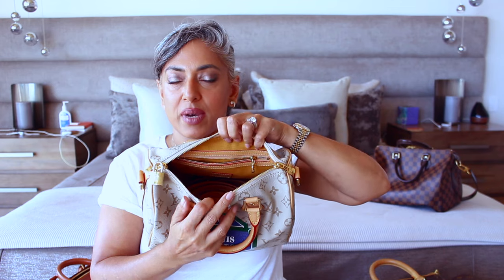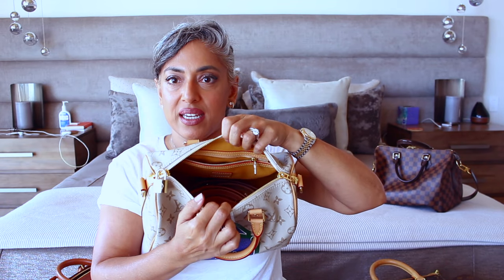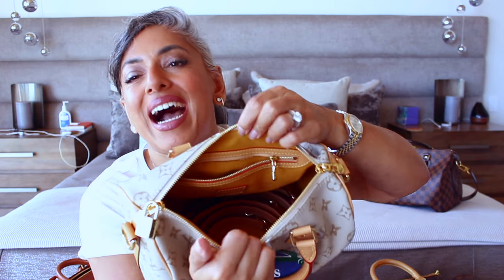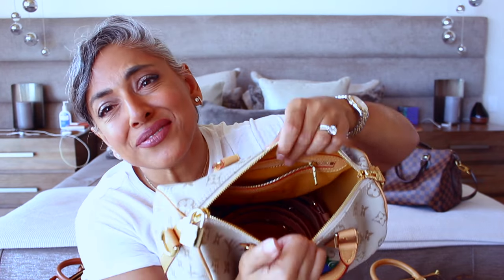As you can see, this Speedy 25 does not have the zipper going down the sides — it is a mirror of the monogram canvas. The inside is exactly the same as my other monogram Speedy except it has a zipper, and the interior color is different from the brown textile — it's a beautiful dark yellow color. Can you tell I'm in love with this Speedy? I really am.